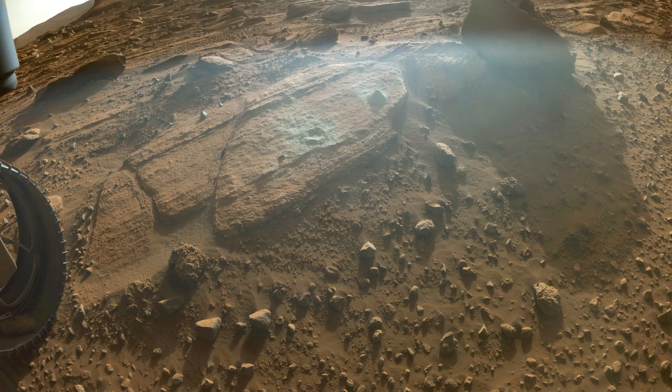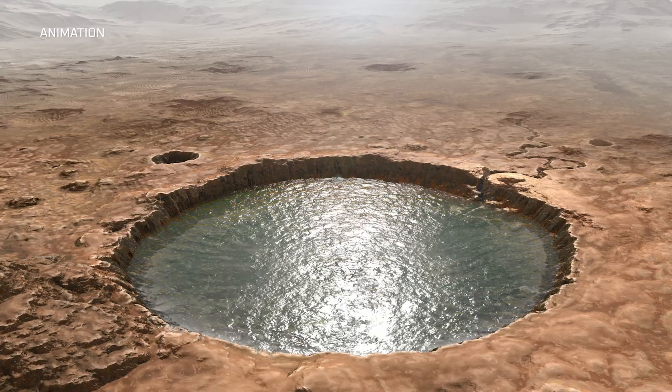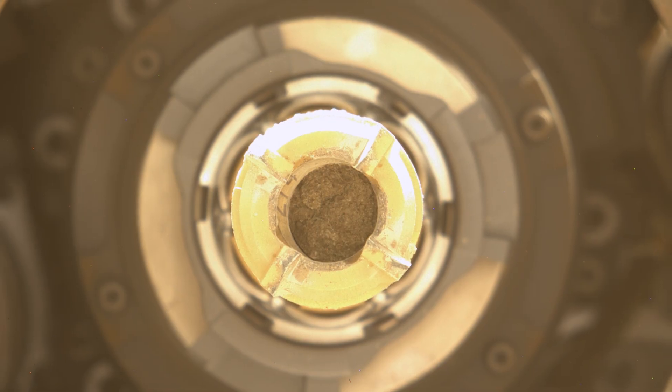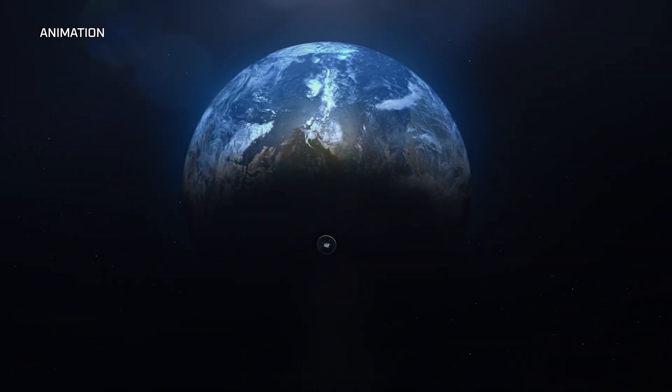This rock was deposited from flowing rivers that carried material from outside the crater into the crater and deposited them along the upper fan. We're interested in learning more about where these rocks came from. Because they were carried in from river channels from outside Jezero, this is the perfect sample to answer those questions. This sample is part of the collection on the rover that will hopefully be brought back to Earth.